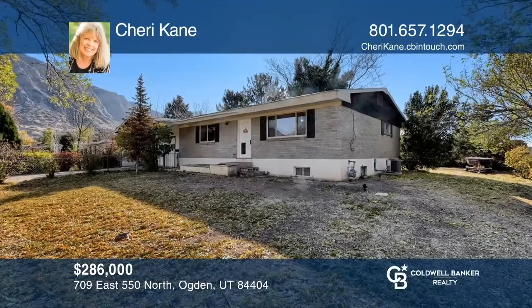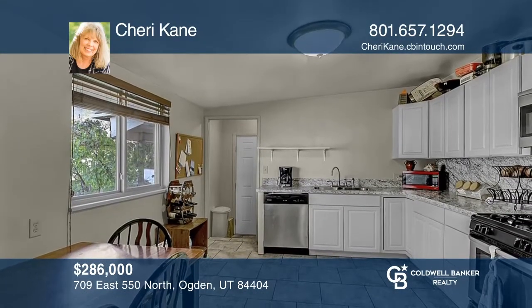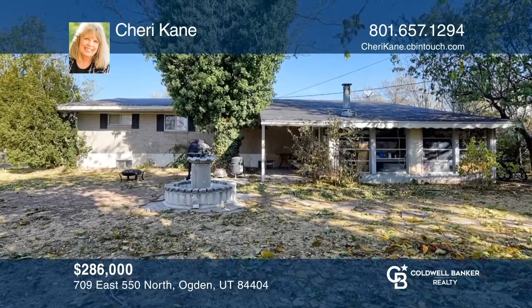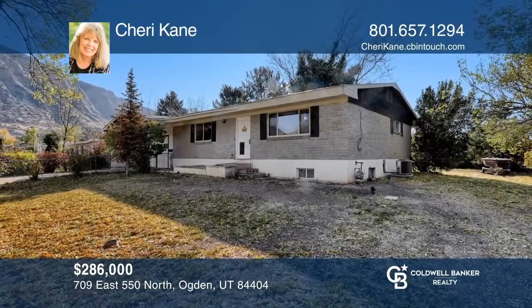This five-bedroom, two-bath home offers an abundance of space with large bedrooms and an upgraded kitchen and baths. The tandem two-car garage is extra deep and includes a workshop. The fully fenced front and backyard also offers an additional two-room workshop with electric, as well as fruit trees, a walnut tree, and grape vines. Come see it in person with Sherry Kane.